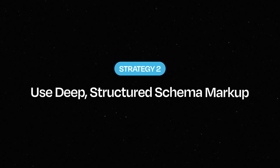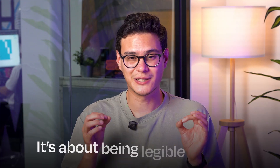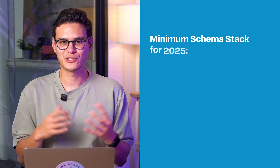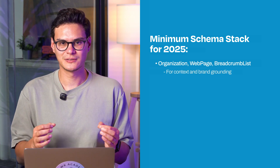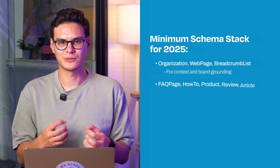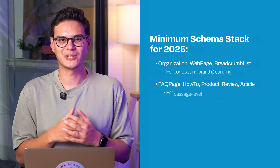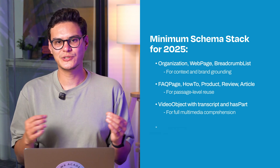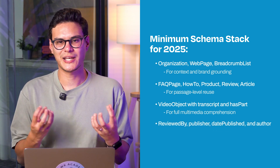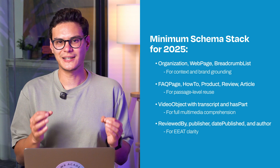Strategy two: use deep structured schema markup. Schema is no longer about appearing for rich results, it's about being legible to LLMs. Think of your site like a data warehouse — schema isn't the decoration, it's how you get indexed into the AI's brain. The minimum schema stack for 2025 includes: Organization, WebPage, BreadcrumbList for context and brand grounding; FAQPage, HowTo, Product, Review, Article for passage-level reuse; VideoObject schema for full multimedia comprehension; and use ReviewedBy, Publisher, DatePublished and Author for E-E-A-T clarity.